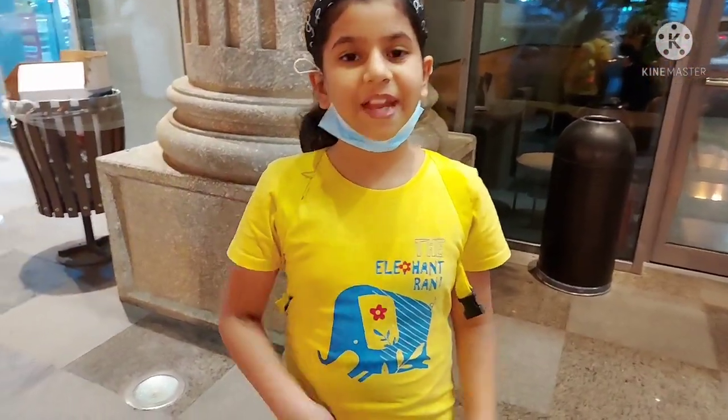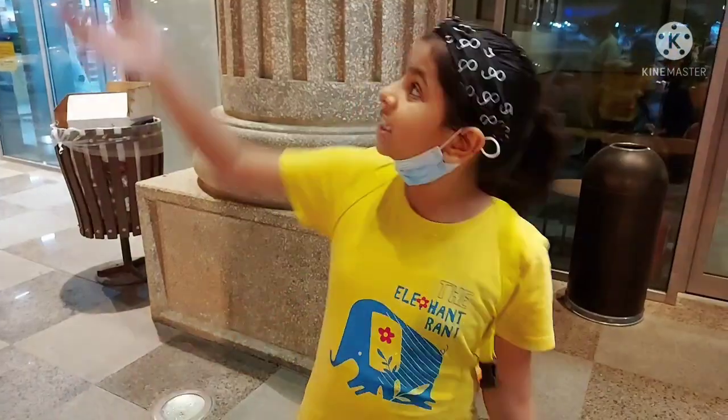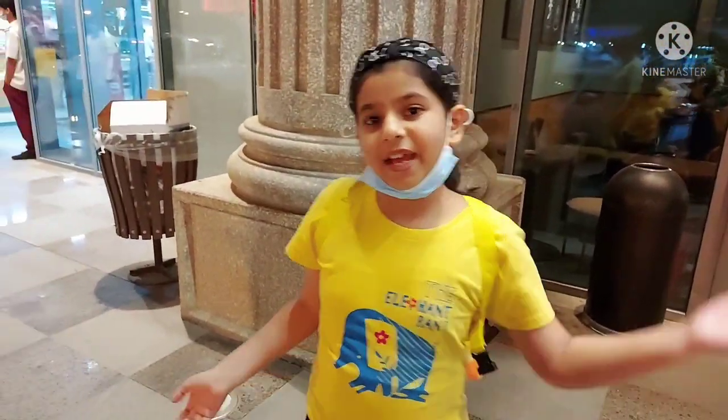Assalamu alaikum, my dear friends! How are you all? Today we are here in Taif's Jarir Bookstore. We're going to check it out today. Come on!